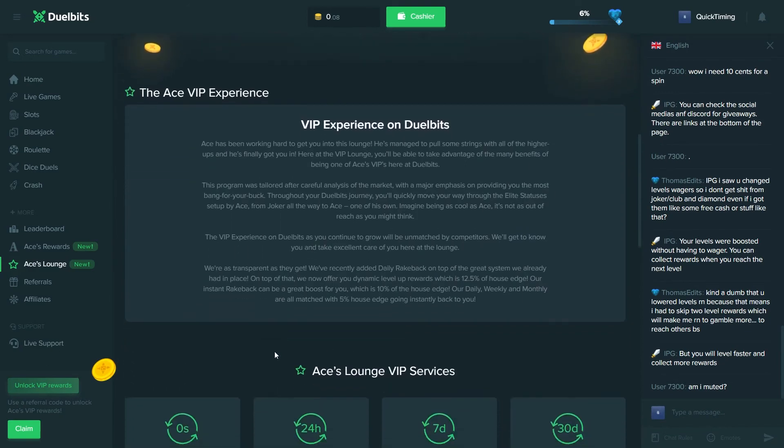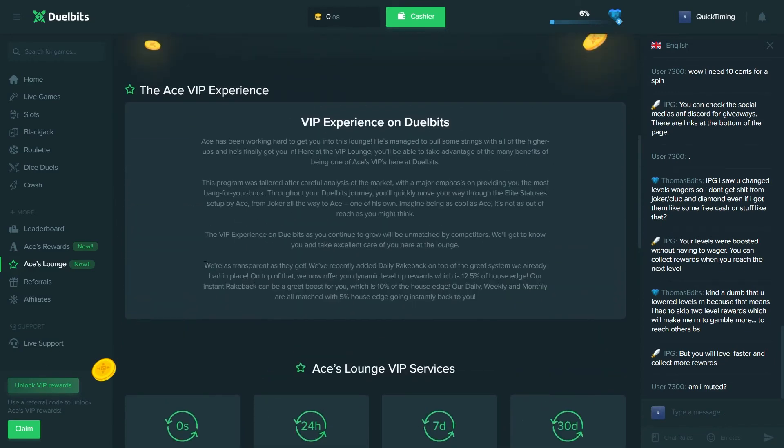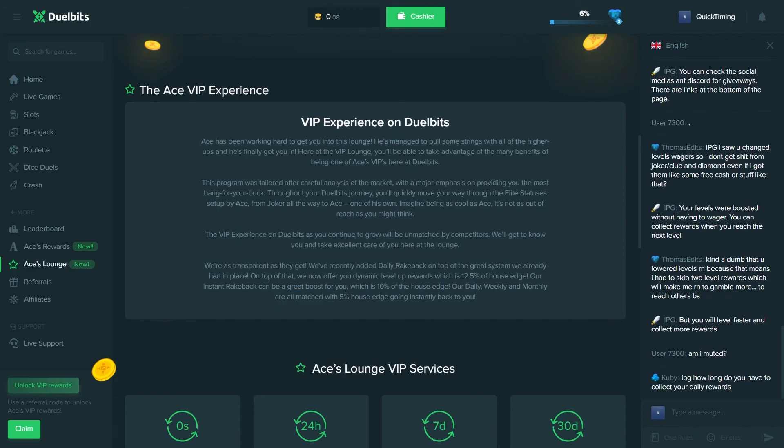On top of that, if we read out what it says here: 'We're as transparent as they get. We've recently added daily rakeback on top of the great system we already had in place. On top of that we now offer dynamic level-up rewards, which is 12.5% of house edge. Our instant rakeback can be a great boost for you, which is 10% of house edge. Our daily, weekly, and monthly are all matched with 5% house edge going instantly back to you.'